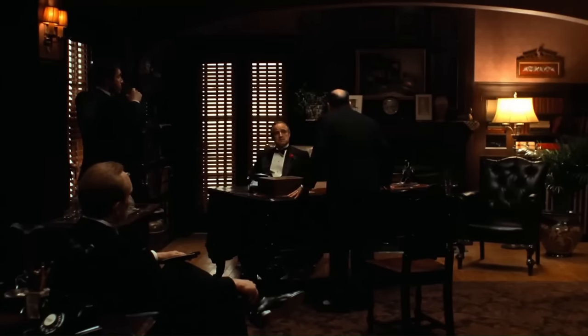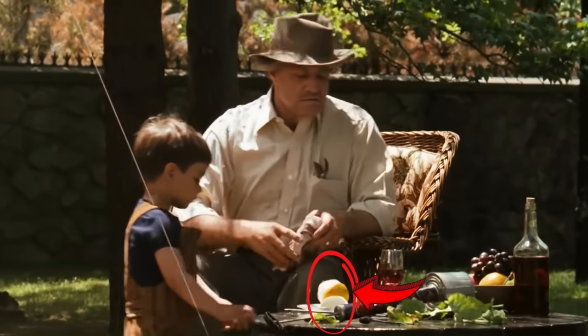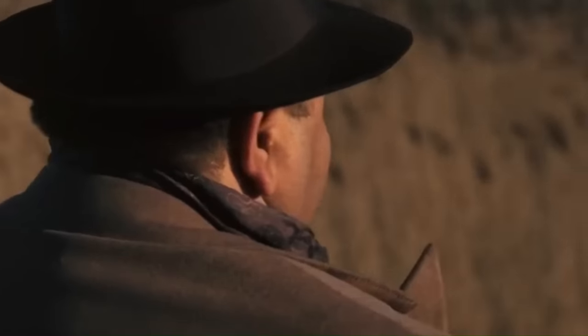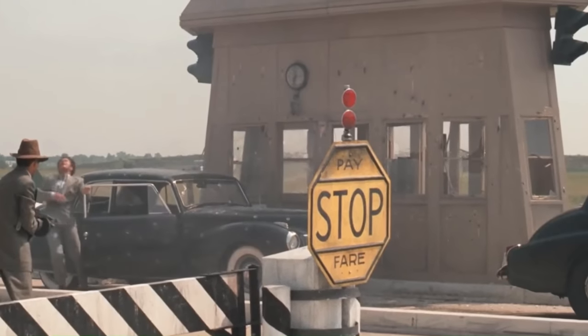The Godfather is full of iconic scenes that are layered with subtle details and hidden meanings, and these are easily missed on first viewing. This is why, even 50 years after its release, it's still extremely rewatchable and still referenced in film and television. In this video we'll be looking at 10 iconic scenes, the insane details in them, the hidden meanings behind them, and the pop culture references to them. Let's get into it.